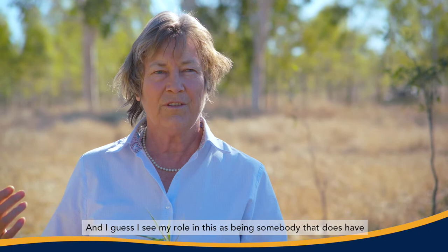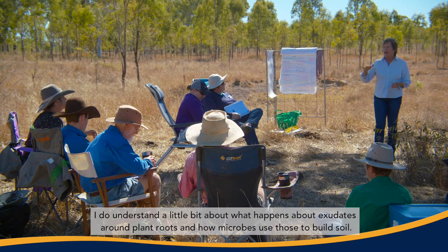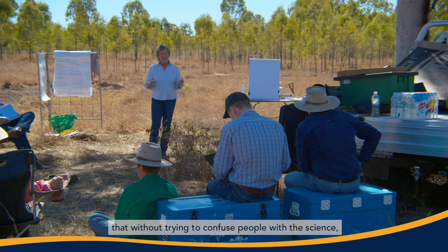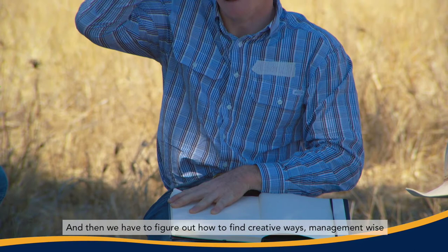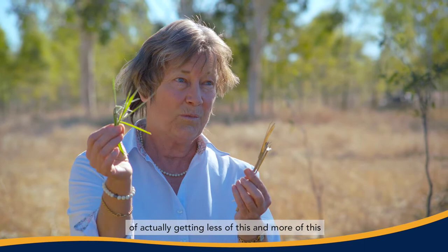I see my role as being somebody that has some scientific background — I do have a PhD, it's all biochemistry. I understand a little bit about what happens with exudates around plant roots and how microbes use those to build soil, and I try to put that into language that doesn't confuse people with the science, but says, this is how it happens. Then we have to find creative ways, management-wise, of getting less of the brown and more of the green, because surprisingly, as simple as it seems, that is what is going to change the whole landscape.